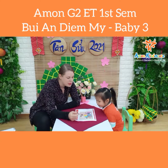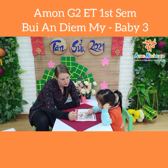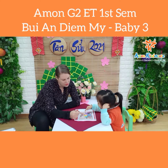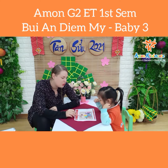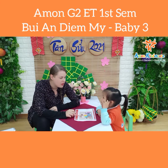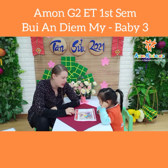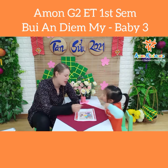Now, how many people are in the family? Let's count. One, two, three, five, six, seven. And who is he? Grandma. Grandpa. Who is she? Mommy. Who is this? Baby. Good job.